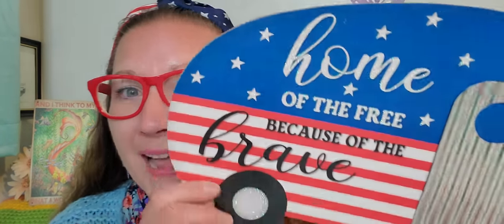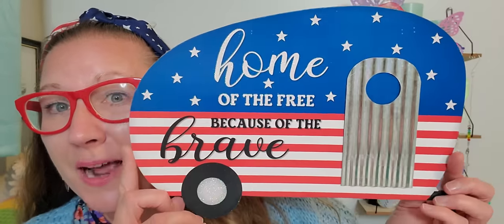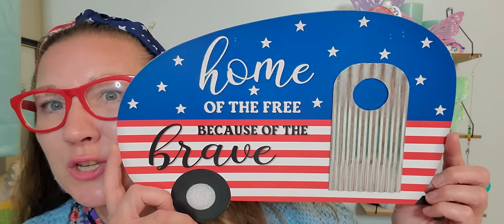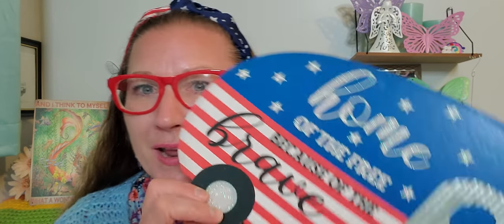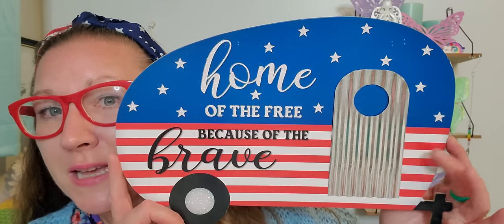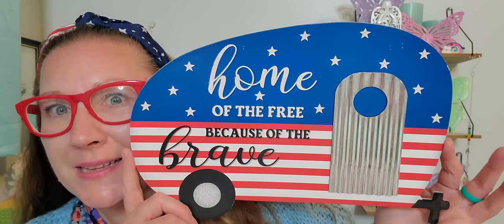Then I found this wonderful camper decoration. I absolutely love it. It has a little ribbon to hang it up, and I'm going to put a little wreath right on the galvanized metal door. It says 'because of the brave.' It is so incredibly pretty and I can't wait to embellish it further. I'll be bringing this to camp and adding it to my camper decorations collection.